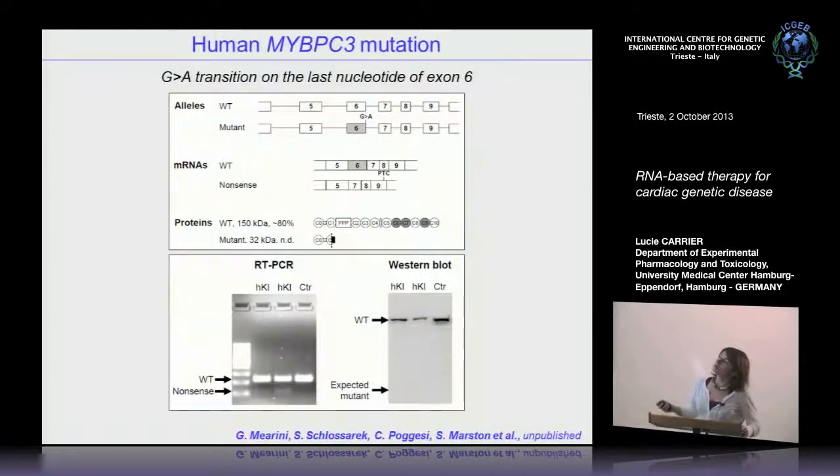We obtained myocardial tissue from patients, and RT-PCR of two patients versus control shows expression of the wild-type allele and presence of a nonsense mRNA corresponding to a frameshift due to skipping of exon 6. This nonsense mRNA is expressed at very low levels because it is degraded by nonsense-mediated mRNA decay. At the protein level, there is a lower level of full-length C-protein in these patients, and the expected truncated mutant was not present.